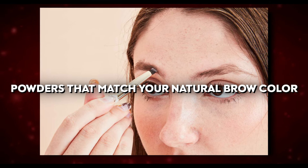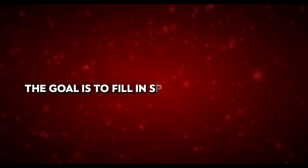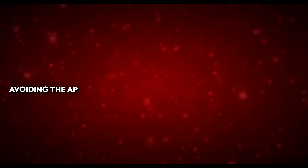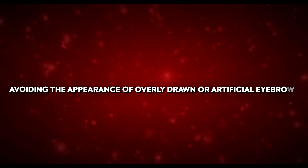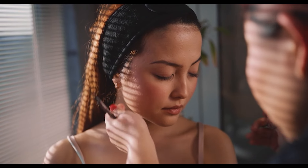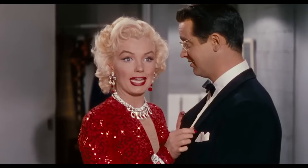Use eyebrow pencils, gels, or powders that match your natural brow colour. Fill in sparse areas with fine, precise strokes that mimic the appearance of natural hair — this creates a realistic and subtle effect. Well-groomed eyebrows not only improve facial symmetry but also enhance the expression of your eyes and overall beauty.